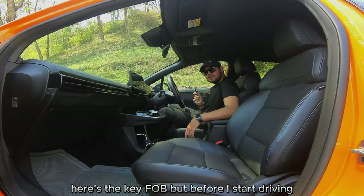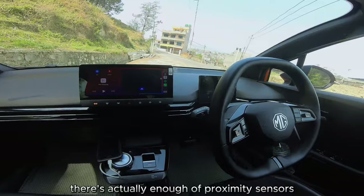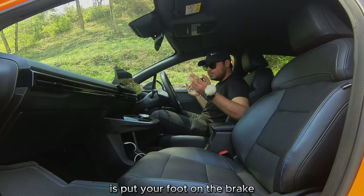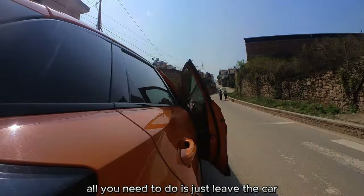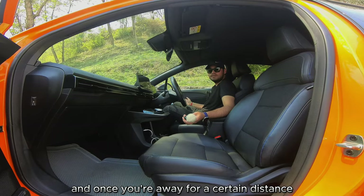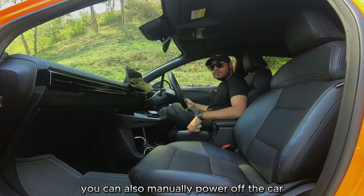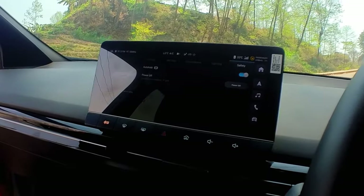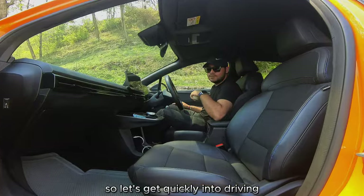Here's the key fob, but there's actually no power button on this car. There are proximity sensors linked to the key, so it just knows you're inside. All you need to do to drive is put your foot on the brake and shift the gear knob. When you leave the car and move a certain distance away, it automatically powers off. You can also manually power off from inside via the menu — go into settings, then safety mode.